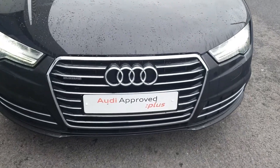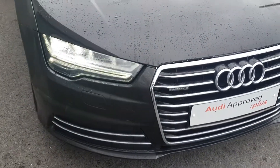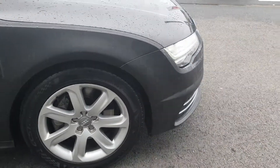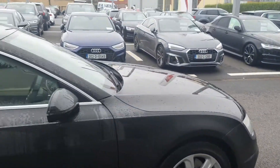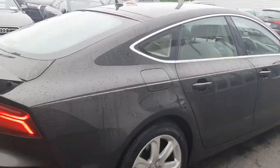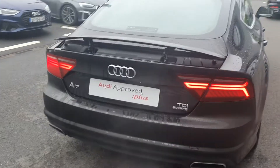Some of the key features: the single frame chrome Audi grille, LED headlights, daytime running lights, the upgraded 18-inch alloy wheels, chrome exterior package on the windows and door frames to contrast the Havana black metallic paint, front and rear sensors with a reversing camera.